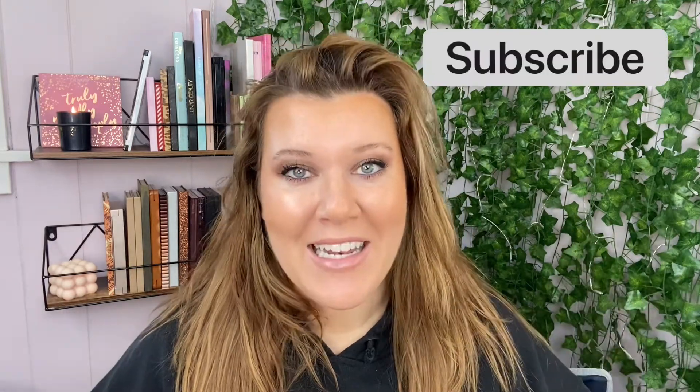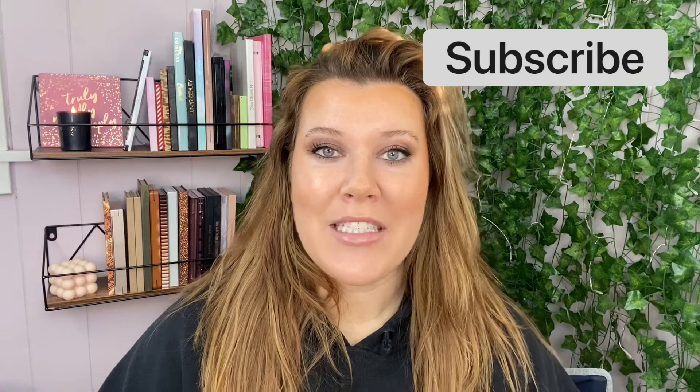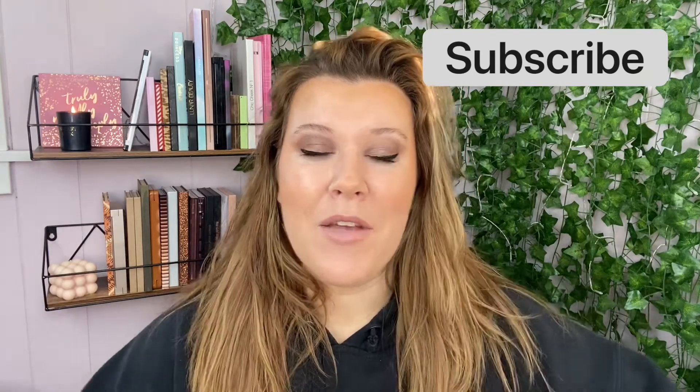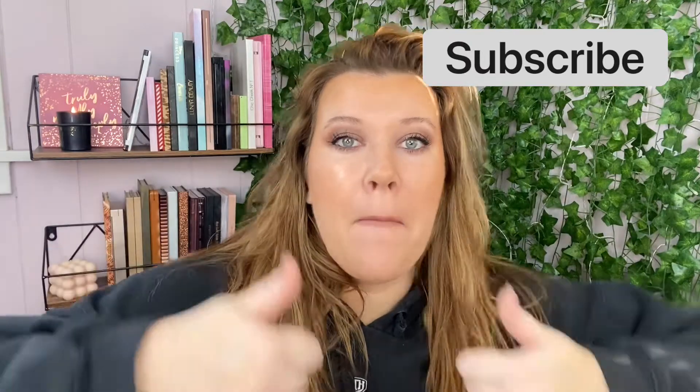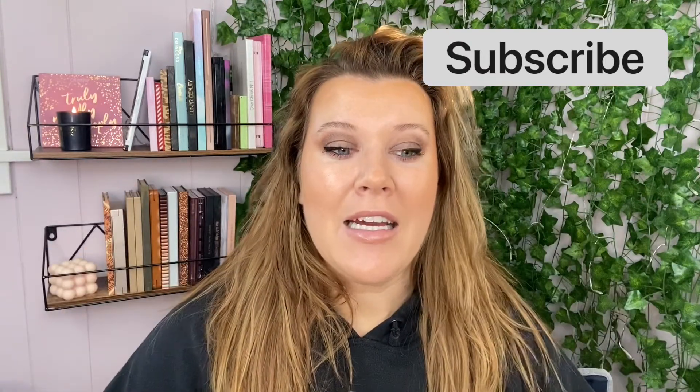So that's what I'm doing today — my top 10 lip products. If you're new here, hi, hello, welcome! My name is Megan. If you like this video, don't forget to give it a big thumbs up. If you like me, if you like makeup, if you like lipstick — let's go ahead and jump into this video.